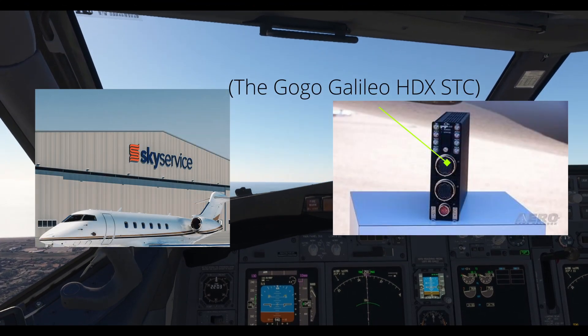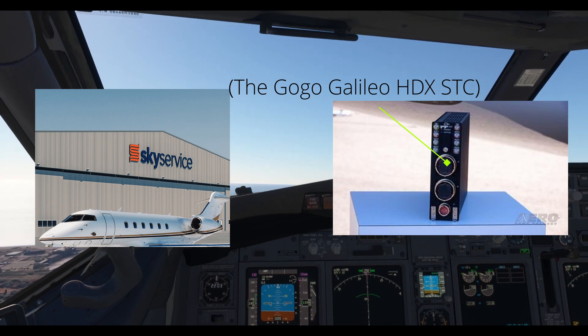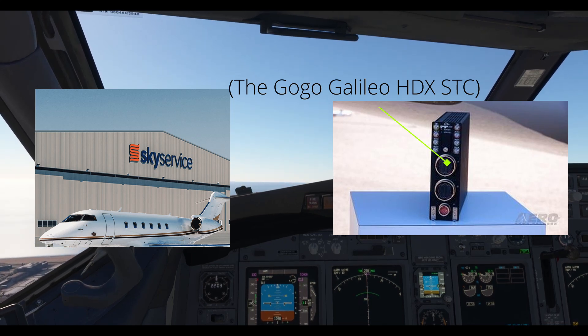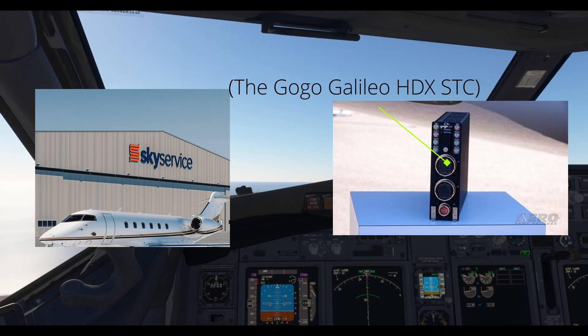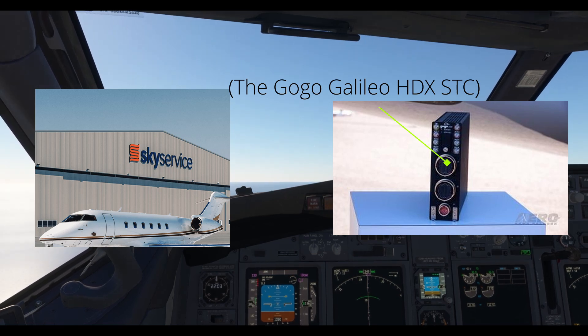To start the recap off, Sky Service has announced the Gogo Galileo HDX STC for the Gulfstream G280. This upgrade will make the in-flight Wi-Fi a lot better for their passengers.